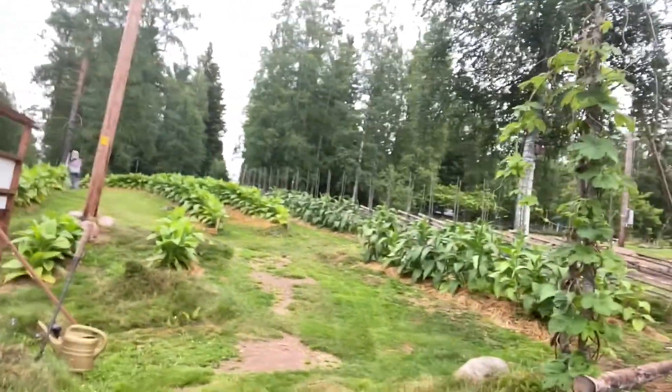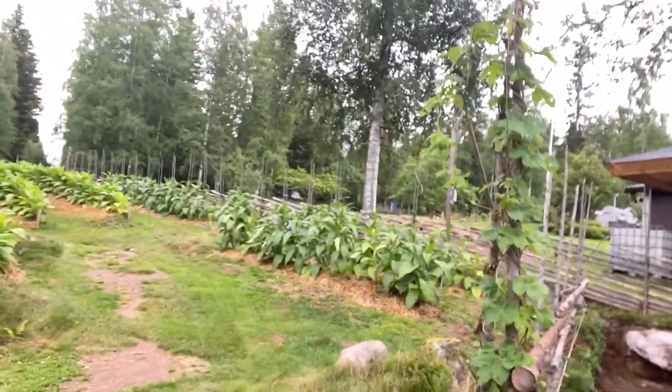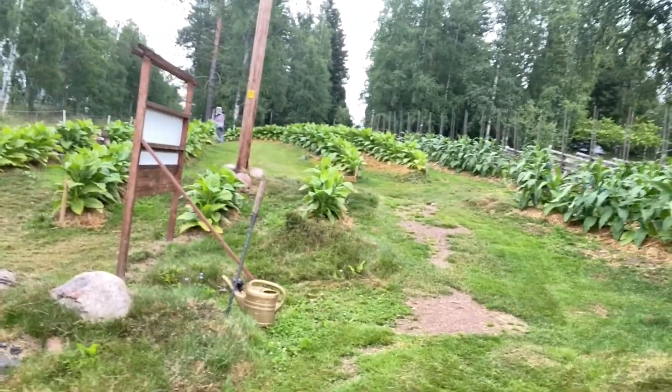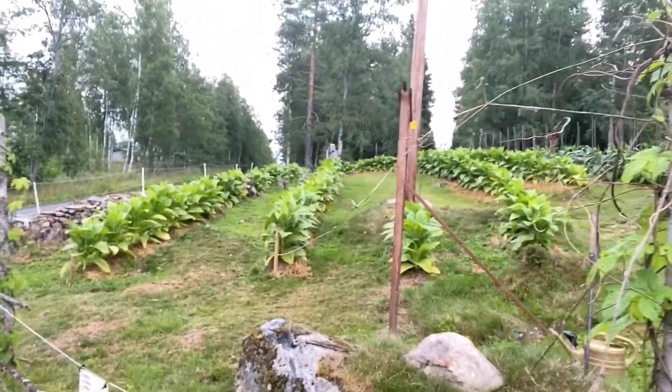How many plants do you have? 500. 500 plants. Oh, so there's some here and then there's another farm? 400 here. So there's a lot more than it actually looks like. You can see these big leaves here — truly a cool site.